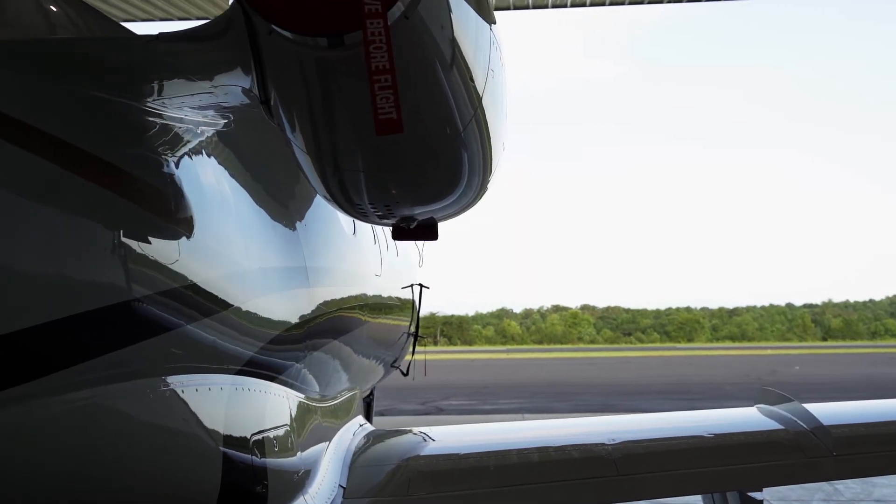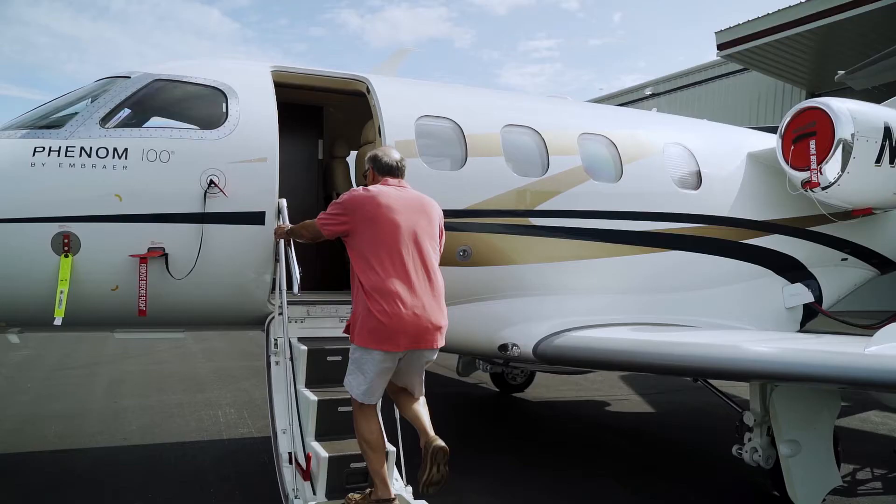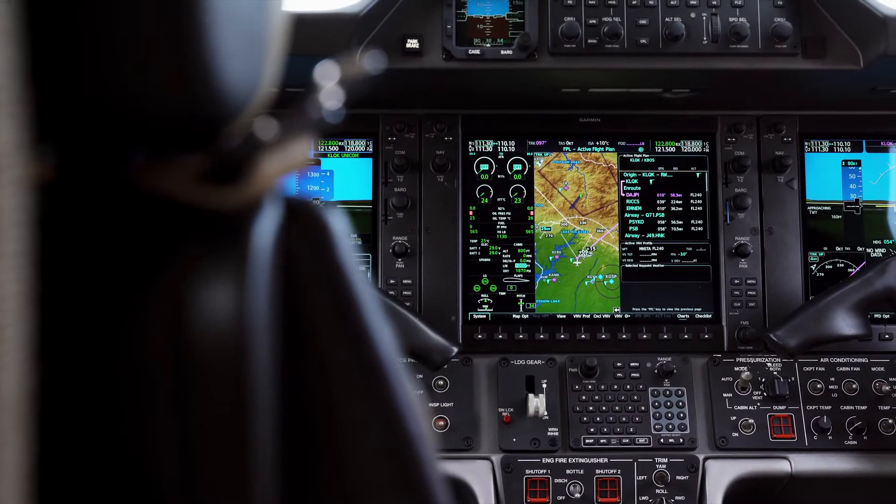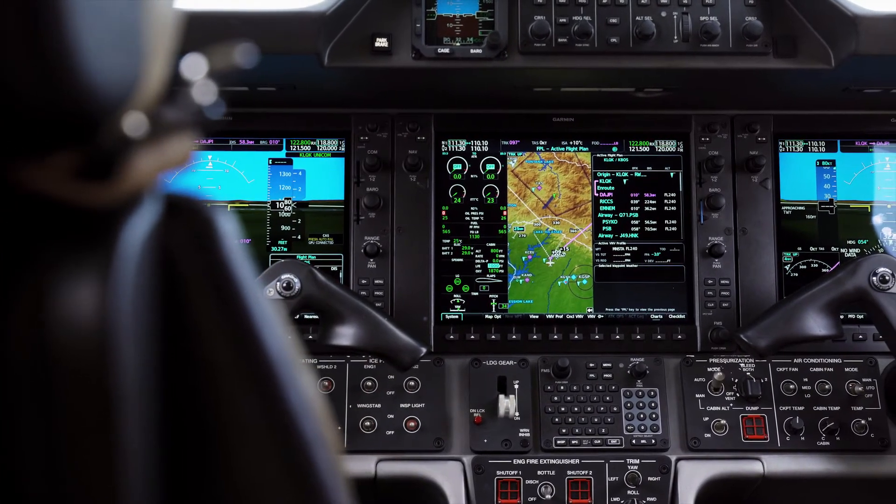Instructing in the MU-2, I had a lot of time working with the G600, and then I got the Phenom and I saw the G1000 for the first time — and this is not nearly as good as the G600 that I've been flying behind in the MU-2.